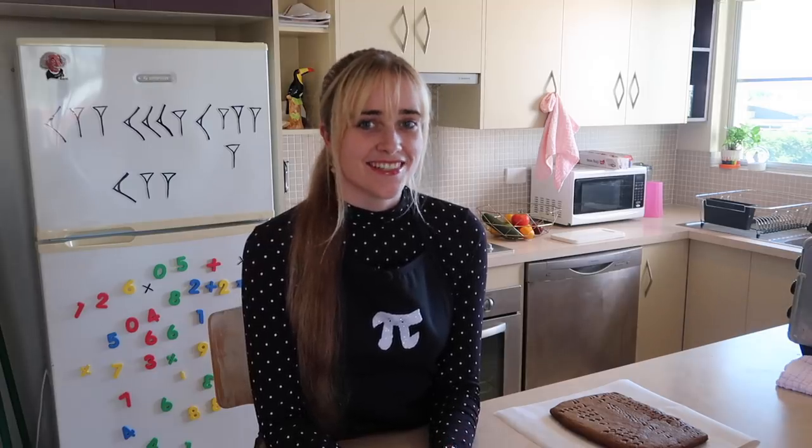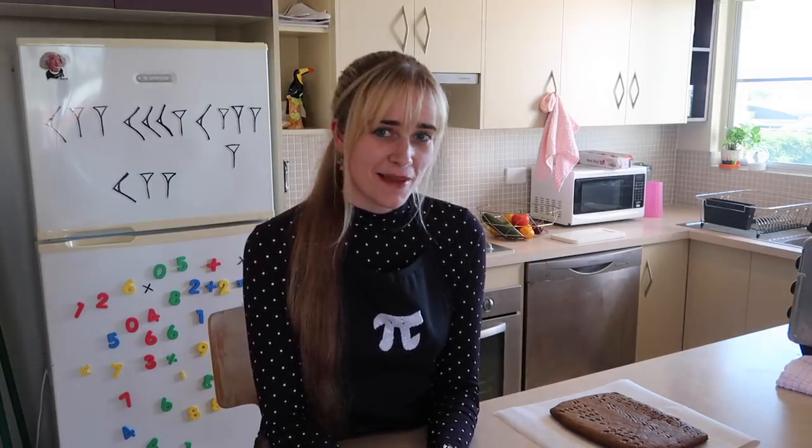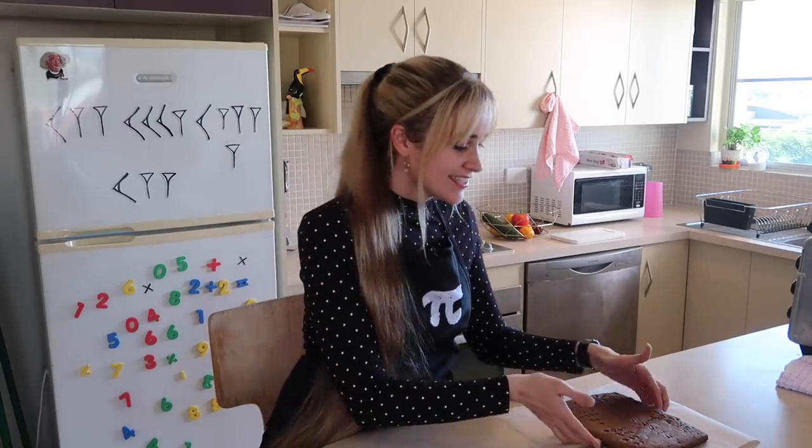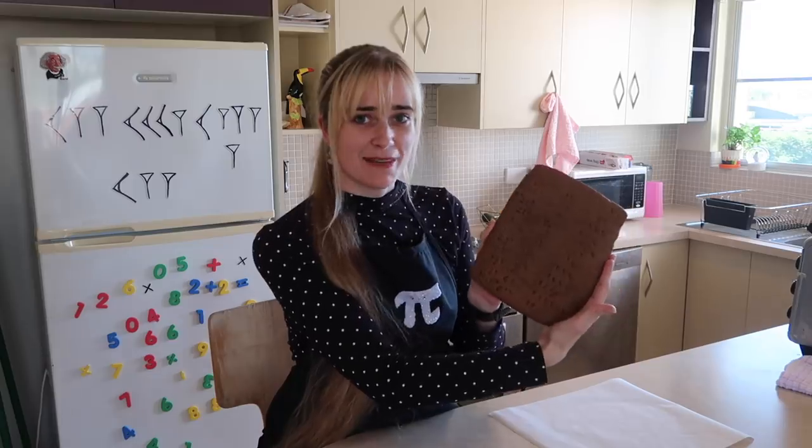Hello, welcome to the first and only episode of mathematical baking with Toby. Today we're going to be making some delicious ancient Babylonian mathematical tablets.